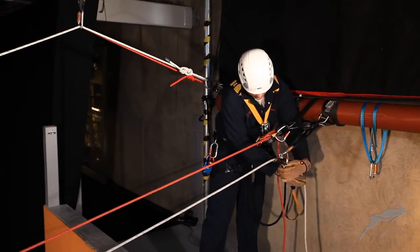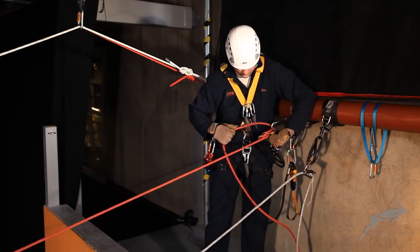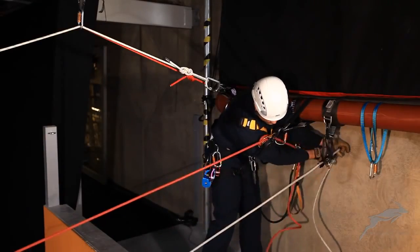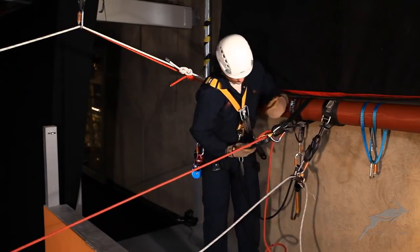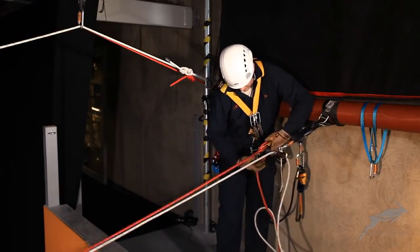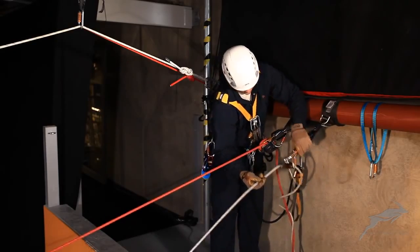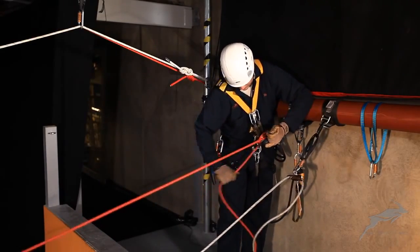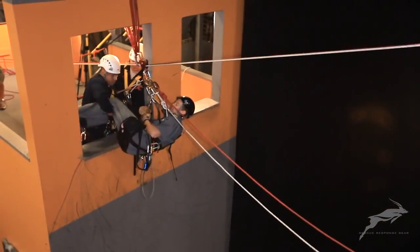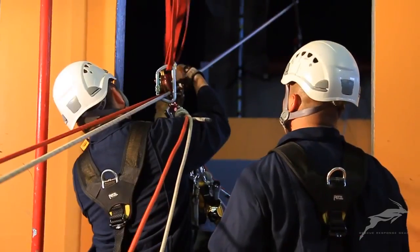As the casualty is lowered out, the tension lines continue to guide his controlled diagonal descent. A redirect is passed. Rescuers at the landing area help to bring the casualty through an obstructed opening and into the staging area for handoff to EMS.